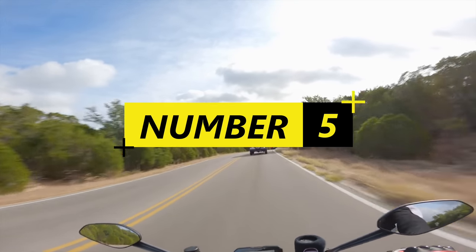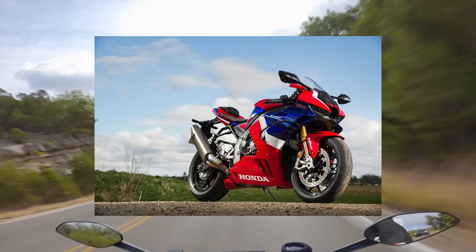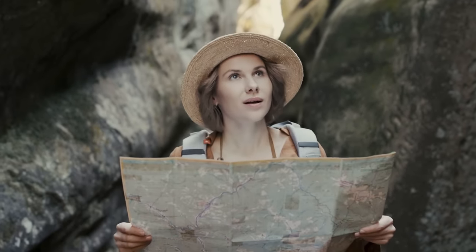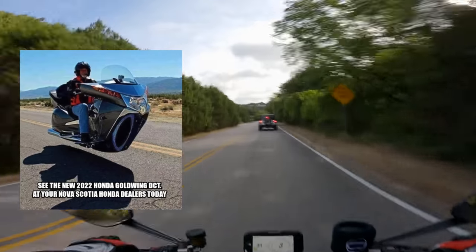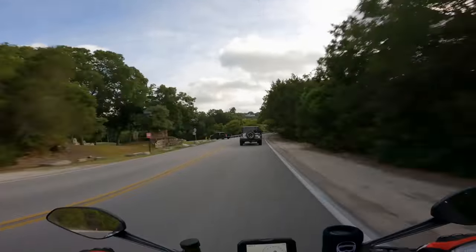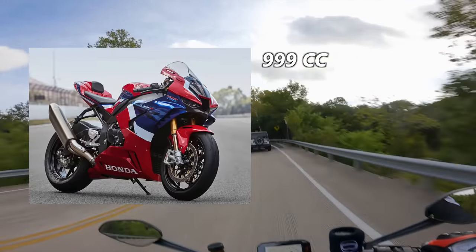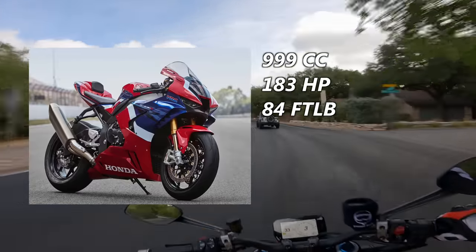Coming in at number five is none other than the Honda CBR1000RR-R SP Fireblade. It's one of the few motorcycles still made by Honda that is reminiscent of their time spent in the 80s and 90s making truly aggressive, exciting, and forward-thinking motorcycles. The current Blade has a 999cc inline-4 that shares the same bore and stroke as the RC213V motorcycle from MotoGP. The American spec makes 183 horsepower and 84 foot-pounds of torque, but we got ours flashed last year and it was probably making like 215 horsepower. It was crazy fast.